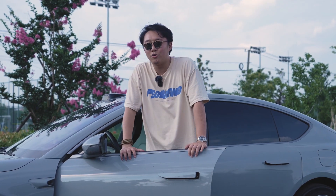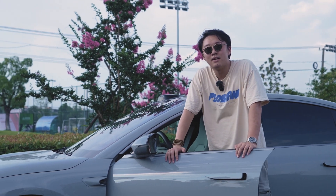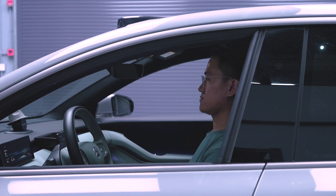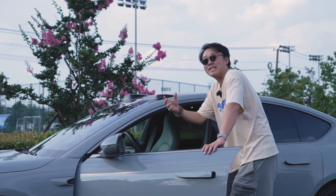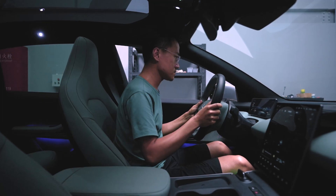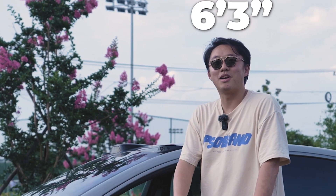Unfortunately, if your height is from say 5'7" to 6', then when you're sitting in the car, your head will be pretty much here, which is next to the sunshade. And if you brake hard, your head will just bend it — it's pretty hurtful. And as a 6'3" guy, I guess I'm lucky.